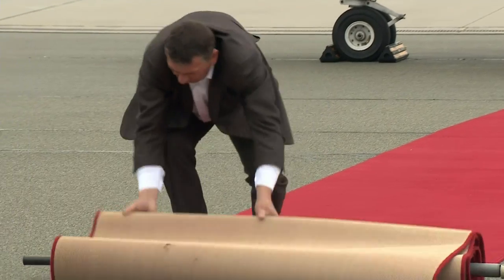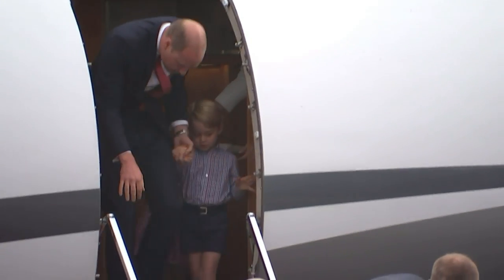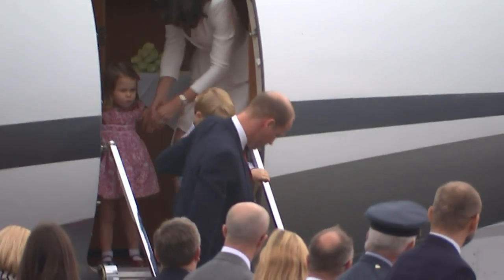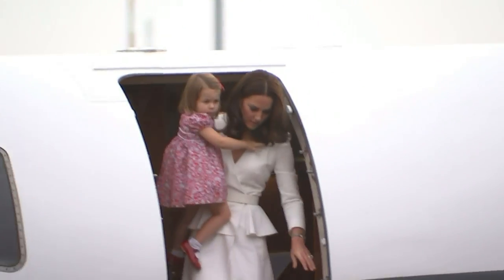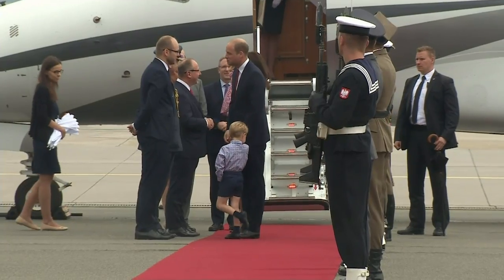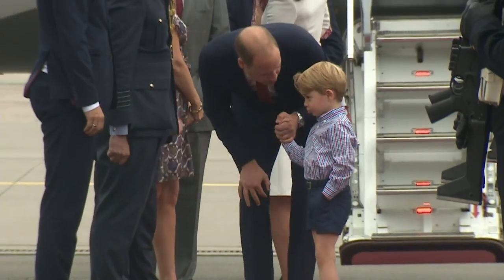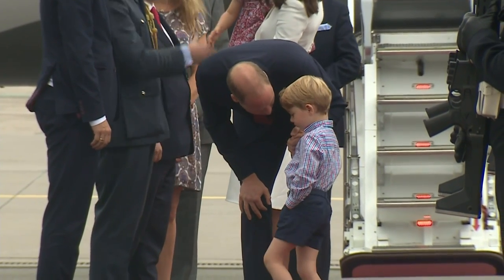Touching down in Poland in July 2017 to begin a five-day tour in Europe, the Cambridge family complemented each other's outfits in the country's national colours, white and red. Princess Charlotte's red floral dress matched her dad's brightly coloured tie, while Kate effortlessly added a splash of red with a ruby necklace. Prince George looked smart in a navy and red checked shirt and navy shorts.